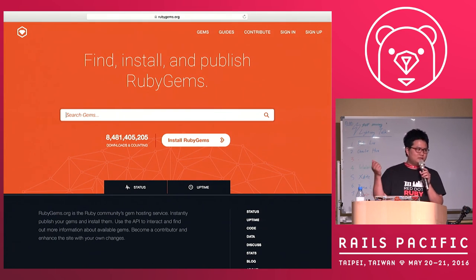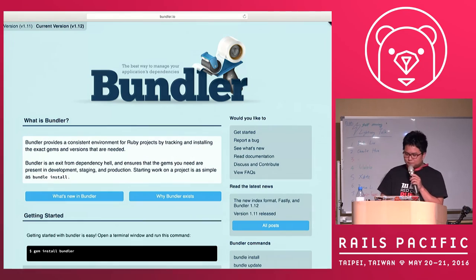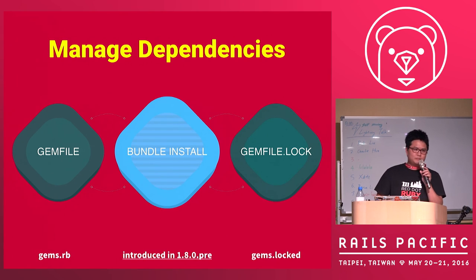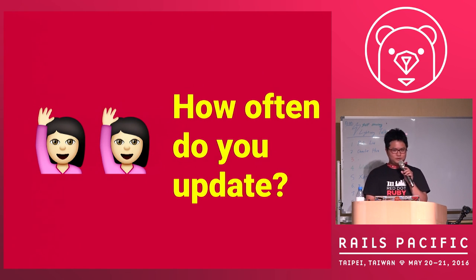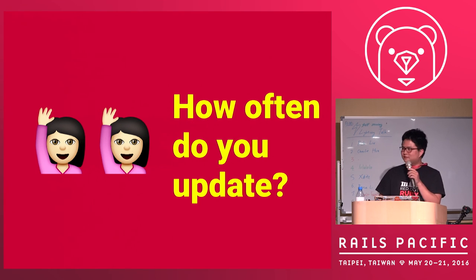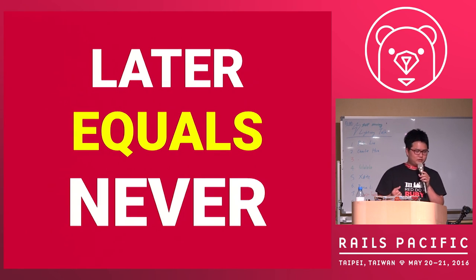When you run bundle install, you create a Gemfile and Gemfile.lock, and your dependencies are automatically resolved. But there is another command called bundle update, which will update your project dependencies. So, how often do you update your project? Maybe once a week or once a month. But everyone will say, 'I will update later' — and later actually equals never.